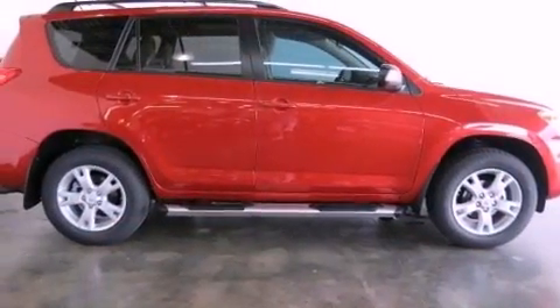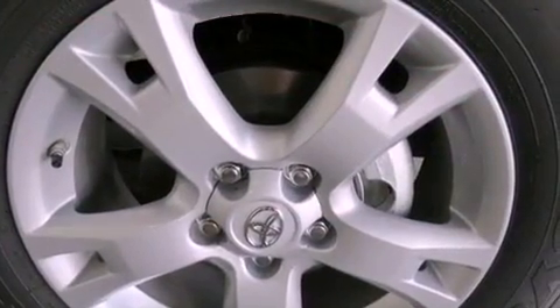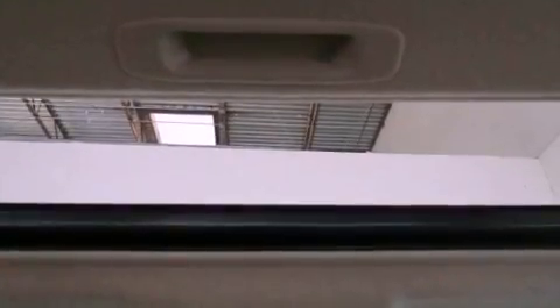Its top features include Bluetooth cell phone integration, a sunroof, traction control and stability control systems, an iPod-ready stereo system so you can take your music with you, alloy wheels, and a tire pressure monitoring system. The following features are also included.